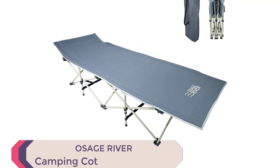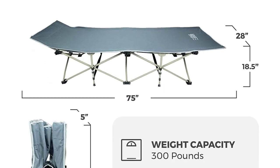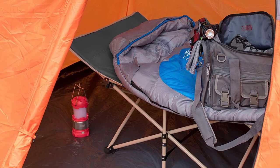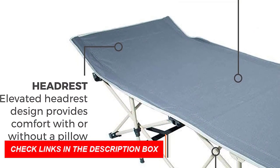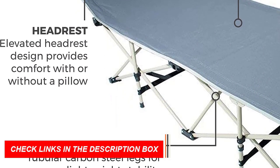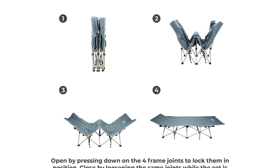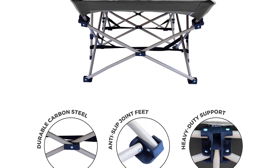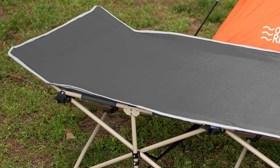Number 6: Osage River Camping Cot. Introducing the Osage River Camping Cot for Adults, the ultimate solution for comfortable camping in 2023. This lightweight cot features tubular carbon steel legs, tested to support up to 300 pounds, and comes with a convenient carry bag. With its spacious dimensions and elevated headrest, you can sleep comfortably on your side or back, with or without a pillow. Constructed with heavy-duty 600D PVC-coated polyester, this cot is built to withstand wet weather conditions. Setting up and packing up is a breeze. Osage River, headquartered in Missouri, is known for designing durable outdoor products at practical prices.